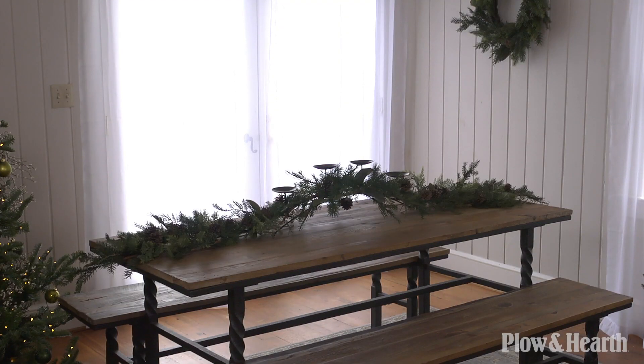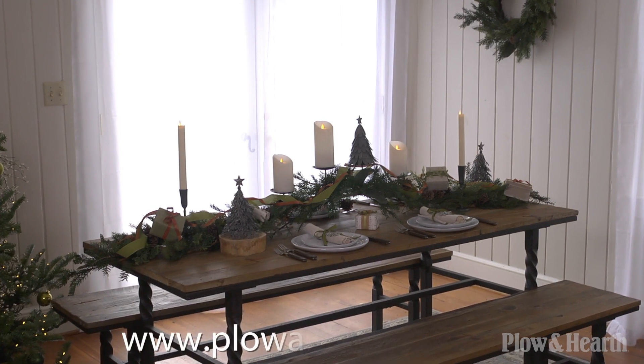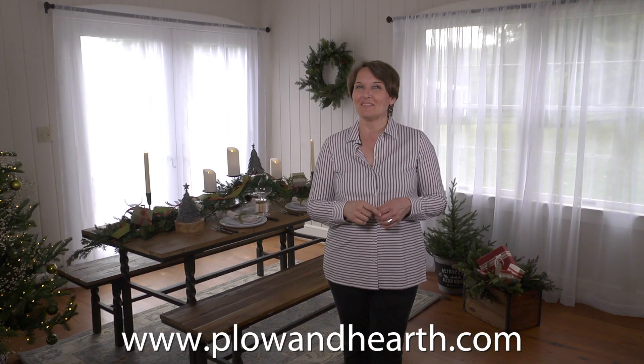And there you have it — a fresh take on a holiday tablescape. You can find everything we've used here today at plowandhearth.com. Have a safe and happy holiday!